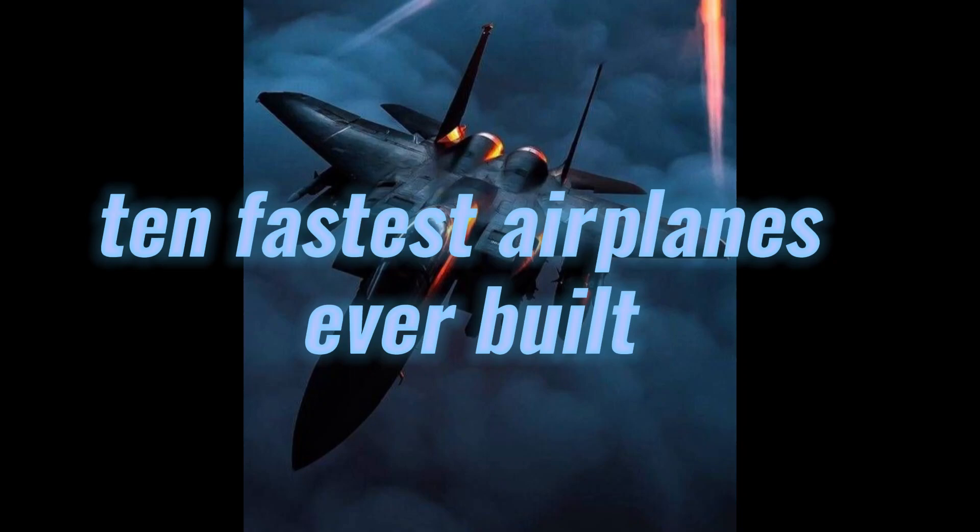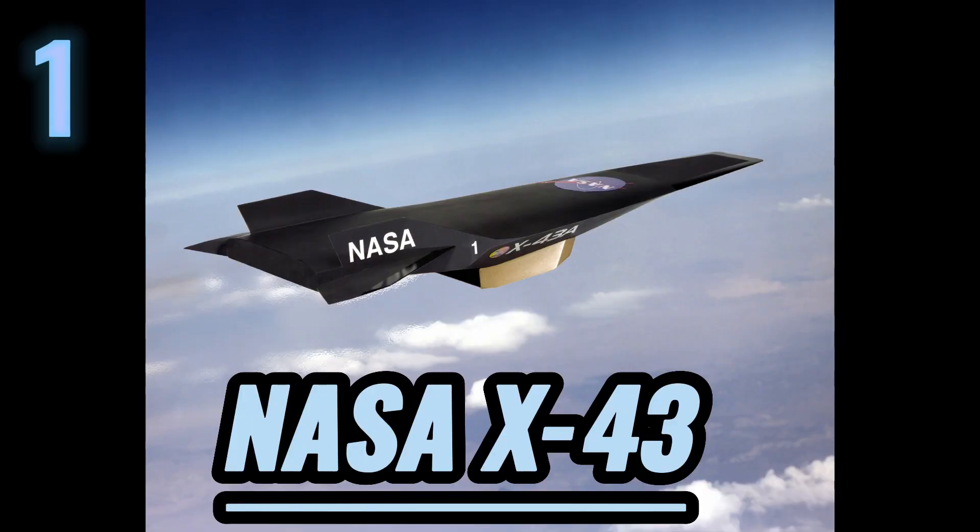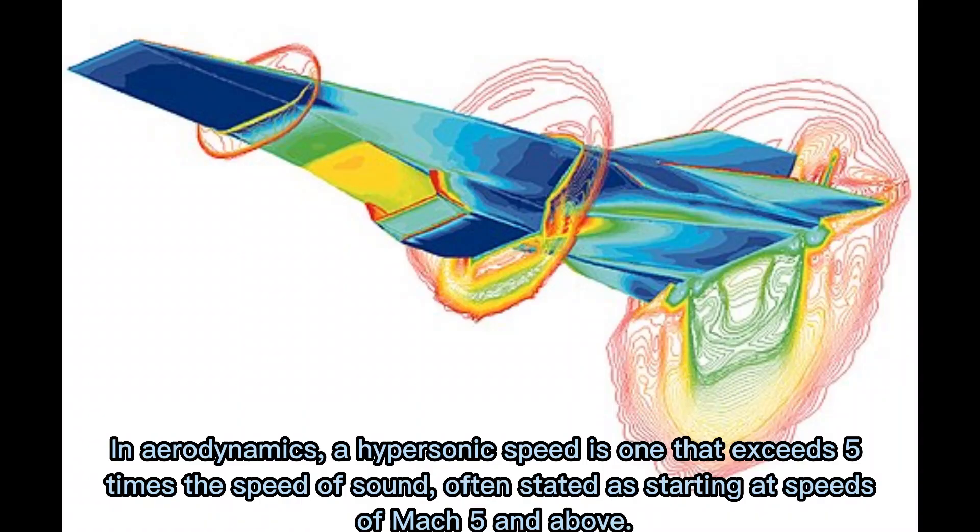Hey there and welcome to Info World. Today's video is about the 10 fastest aircraft ever made, so without wasting any time let's get started. Top of the list is the NASA X-43. The NASA X-43 was an experimental unmanned hypersonic aircraft.